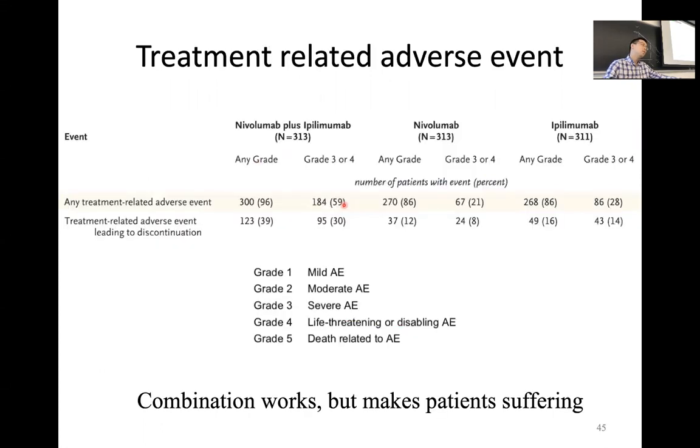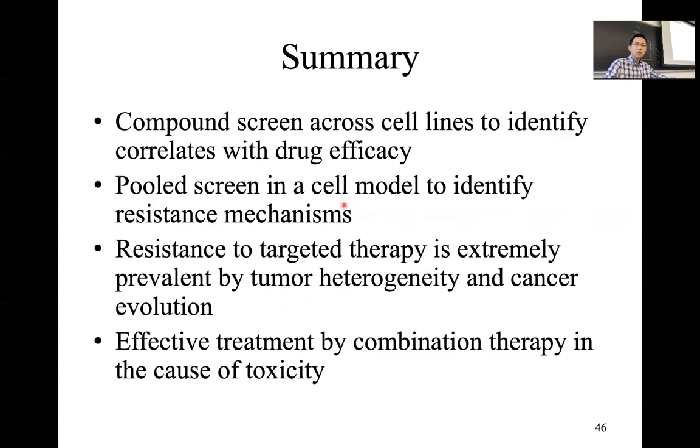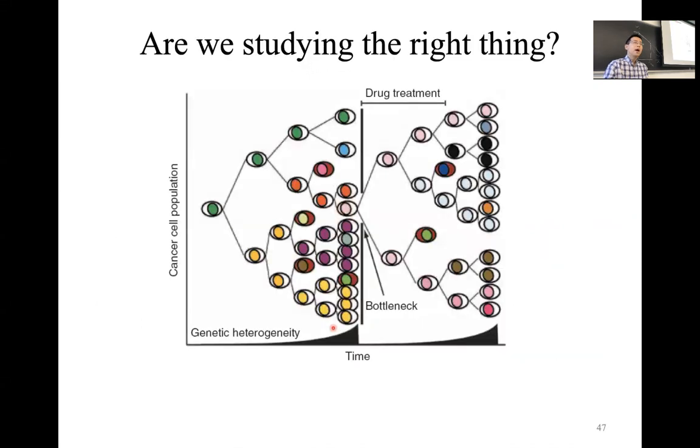For cancer patients, the biggest concern is whether they can survive longer, so they are willing to struggle with side effects. But if the side effects are too severe, sometimes they have to stop. As a summary of today's lecture, I introduced basic concepts of targeted therapies, drug resistance, several technologies to identify drug resistance mechanisms, and current solutions to overcome cancer drug resistance. Before ending, I want to share some wisdom I learned from giant scientists in the field.